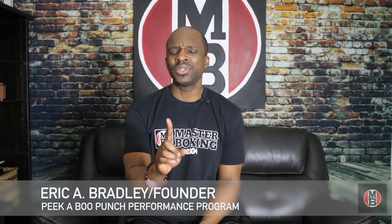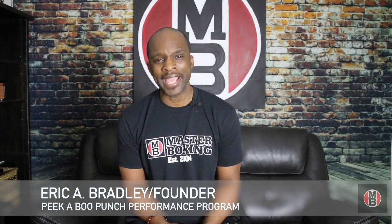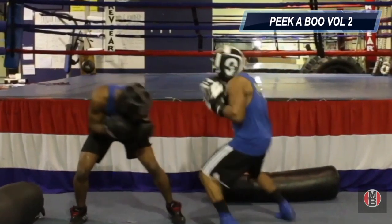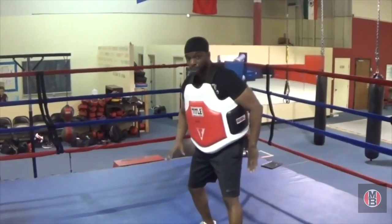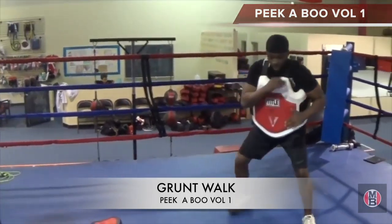With over a hundred years of knowledge over here at Master Boxing — three generations — that's an immense stack of knowledge that we're passing on. Rest assured that you're making the right decision when you roll with that Peekaboo Punch Performance Program. That's the second version, but make sure you have the first one first, because there are a lot of techniques and skills that you must bring into this one.